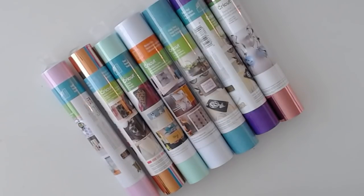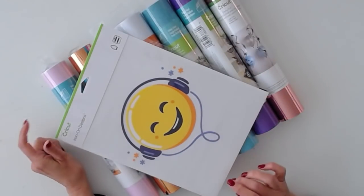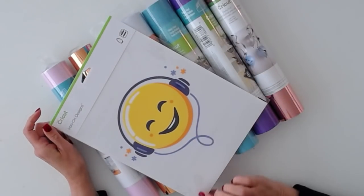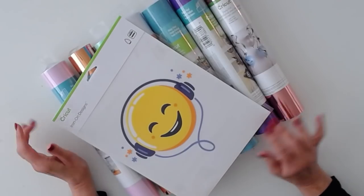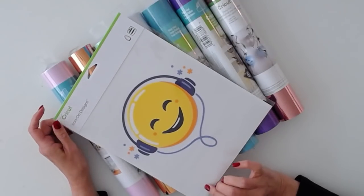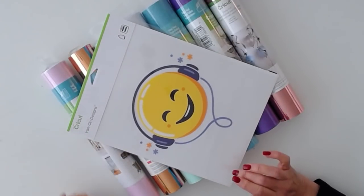Then we have one of the new iron-on designs. I have this emoji — I love it, it's so cute. You might have a different iron-on design in your mystery box, but they're all gorgeous so I'm sure you'll enjoy using it.